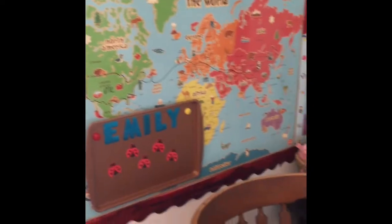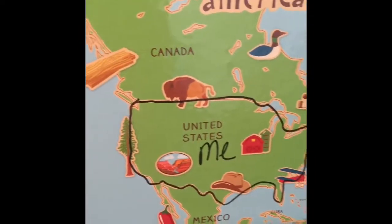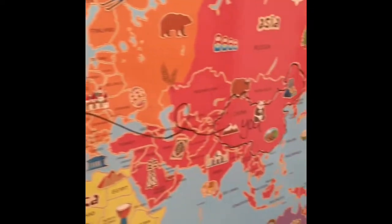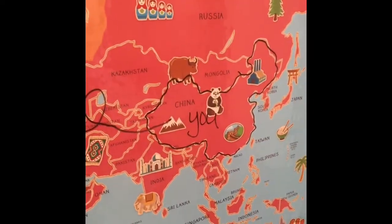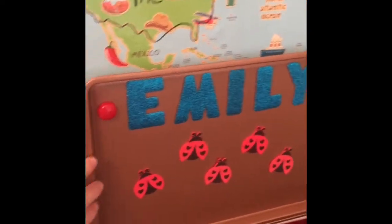This is my background — it's a world map, kind of kid-oriented, with pictures and fun font. I've got the United States, which is me — I actually live in Texas — and then it goes over to China, which is them. So that's a nice little visual for the students to see how far apart we are.